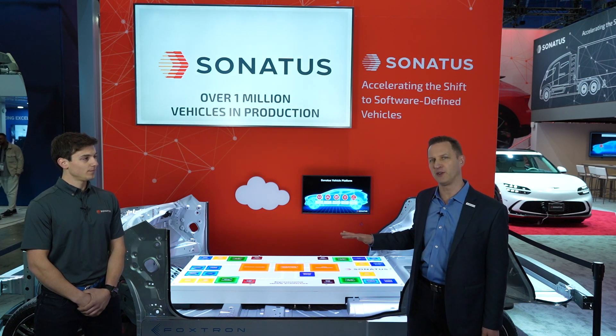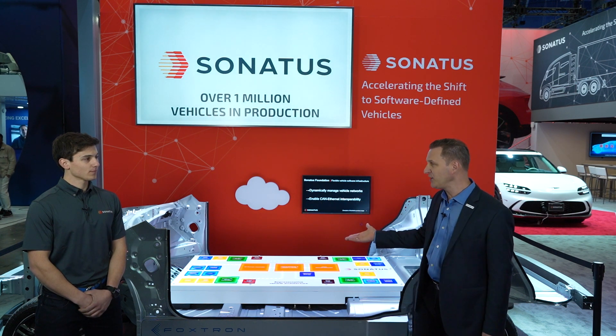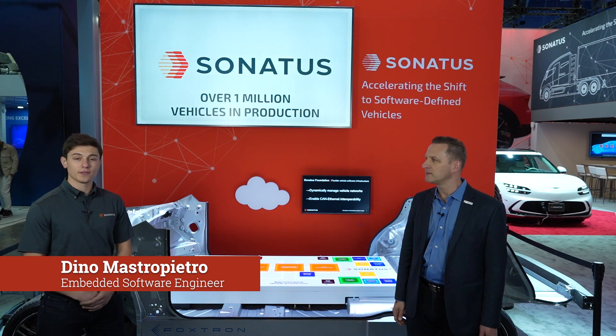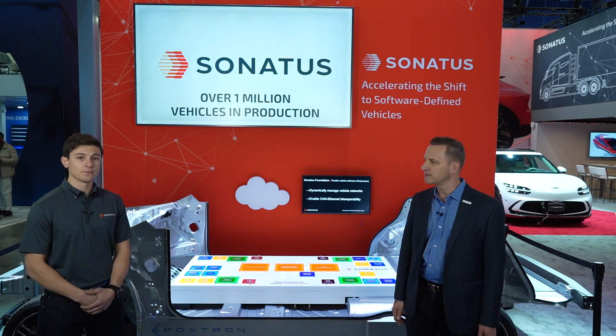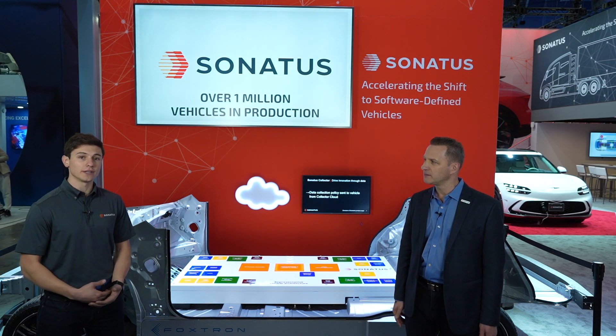But out front, we have something special, and here to tell us about it is one of our embedded software engineers, Dino. Tell us about this demonstration. In this demonstration, we're showing an example animation of the Sonatus vehicle platform in action. We hope that this will help make software-defined vehicles easier to understand and showcase Sonatus' critical role in building SDVs.